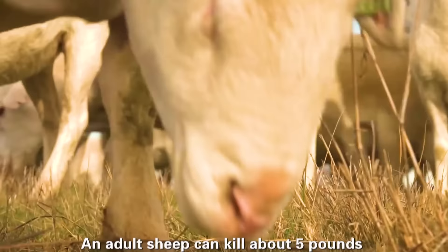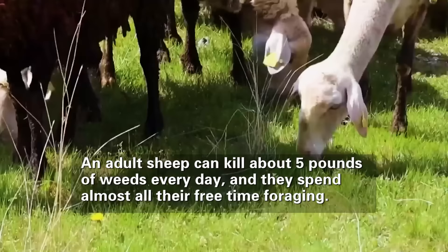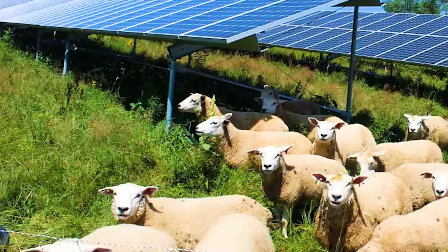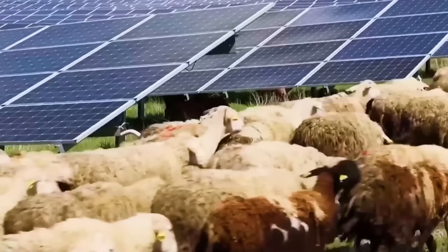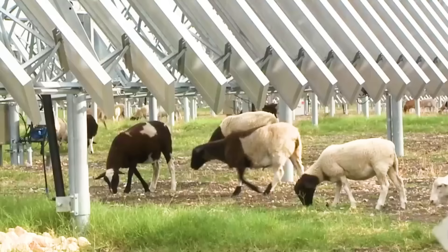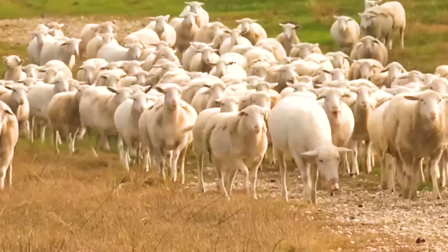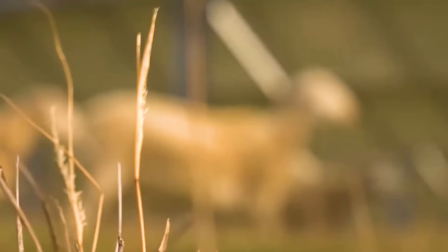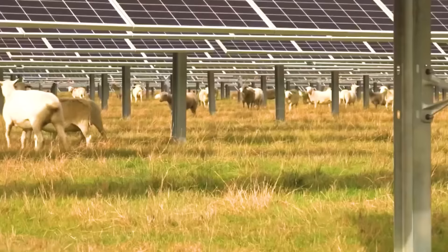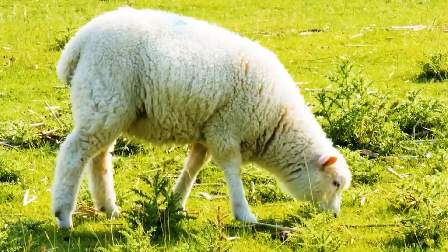An adult sheep can eliminate about five pounds of weeds every day, using almost all their free time to forage. This natural and efficient approach greatly reduces the burden of manual cleaning. Solar power station staff only need to provide necessary drinking water facilities for the sheep. Experience shows that about one thousand sheep can clean more than one thousand acres of solar energy sites in half a month. This not only solves the cleaning problem of the power station but also provides a sustainable farming method for the local area, forming a win-win model that balances both environmental and economic benefits.